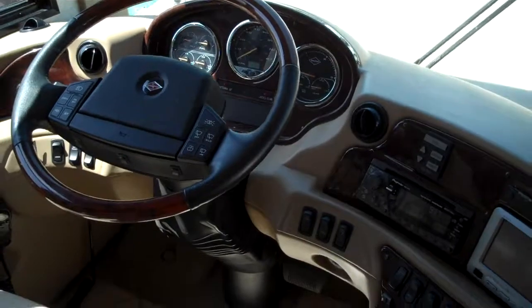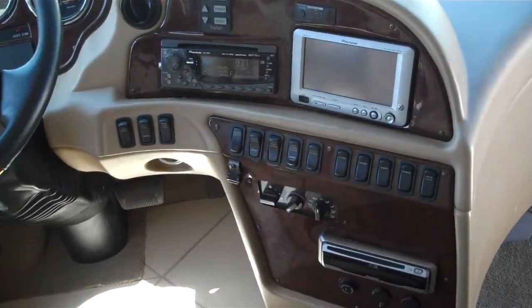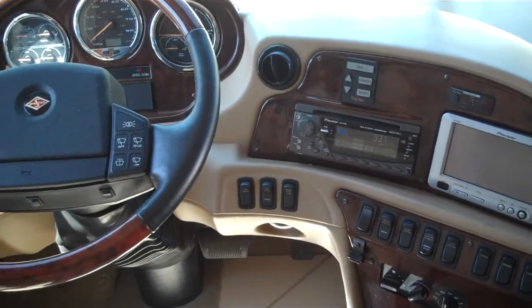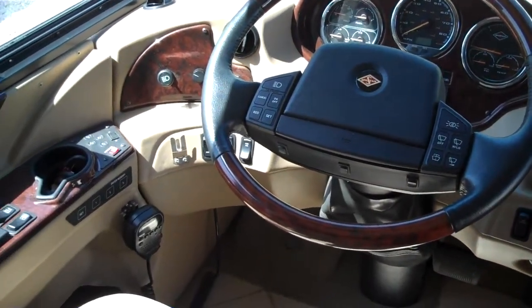The chassis is a Spartan K2 with a 500 horse Cummins engine. We've got cruise control, hydraulic and air leveling, power tilt and telescope with a VIP smart steering wheel.